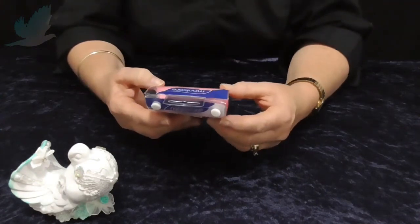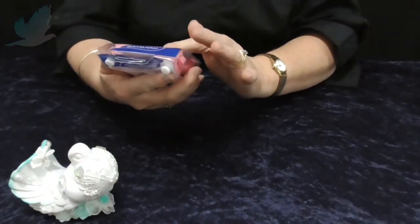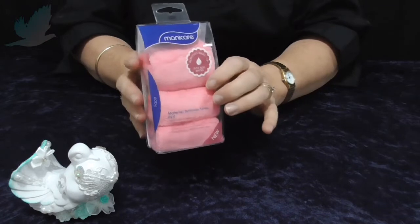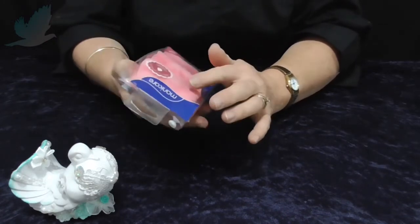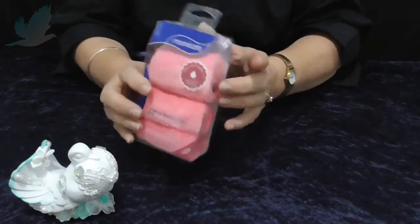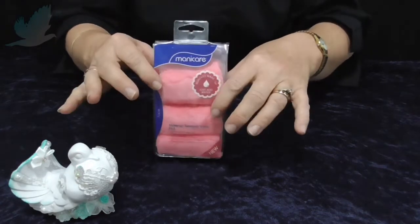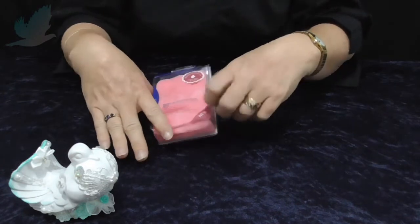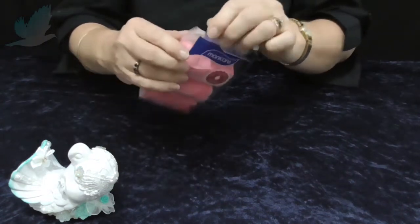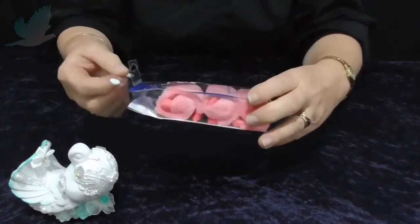Maybe I'll do these face wipes first. This is actually a makeup remover towel. I use cotton rounds to take my makeup off and then a foam cleanser to wash off, and I normally wipe with these. I normally get mine from Cheap as Chips but I couldn't find them, so I went to the chemist and found these. You get four in a pack — I'll just take one out to show you.